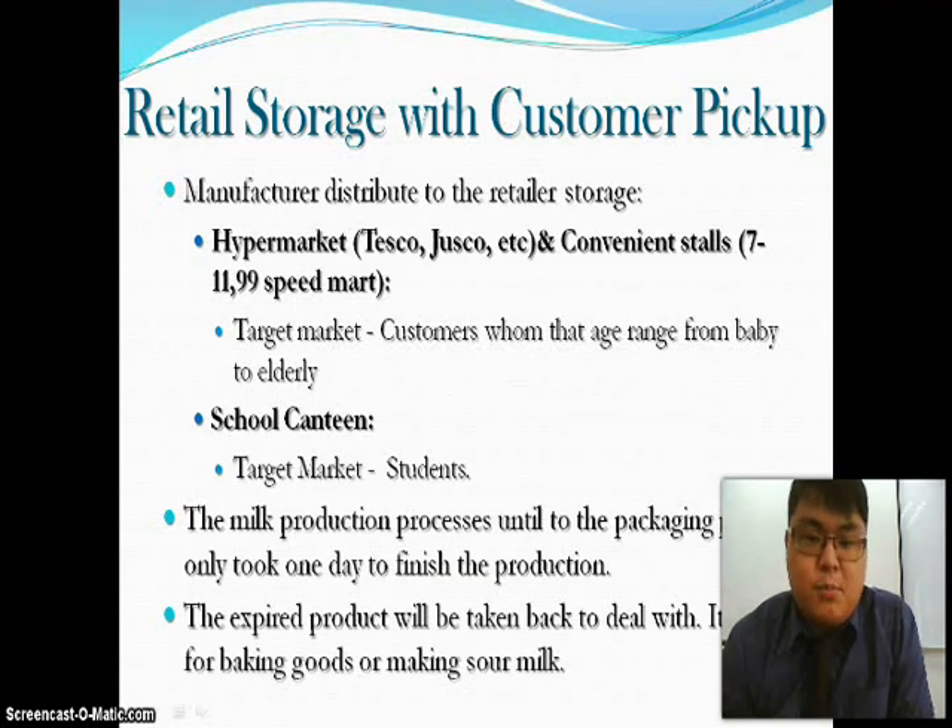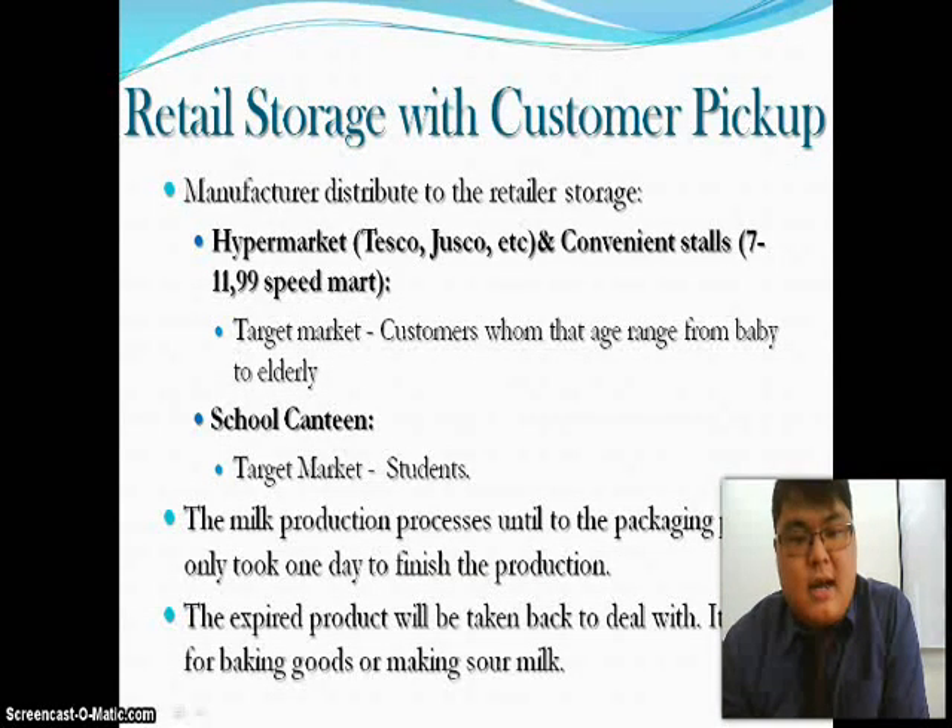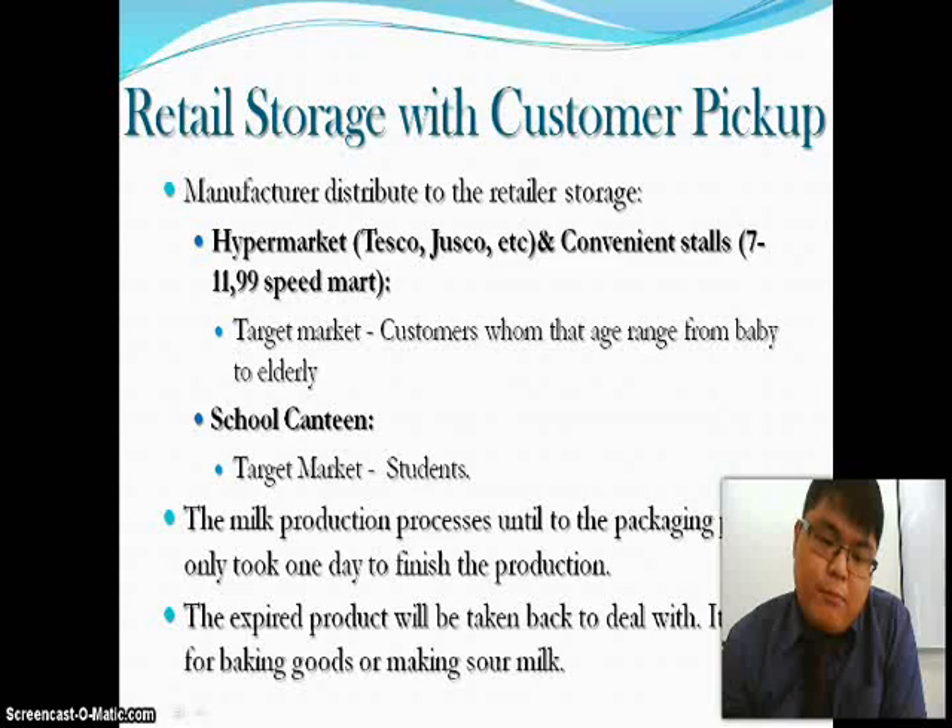The manufacturer distributes to retailer storage, which includes hypermarkets such as Tesco, Jaya Grocery, and convenience stores like 7-Eleven and 99 Speedmart. The target market is customers ranging in age from babies to the elderly, and the school canteen targets students. The milk production process through to packaging takes only one day. Expired products are taken back and can be used for baking goods or making sour milk.